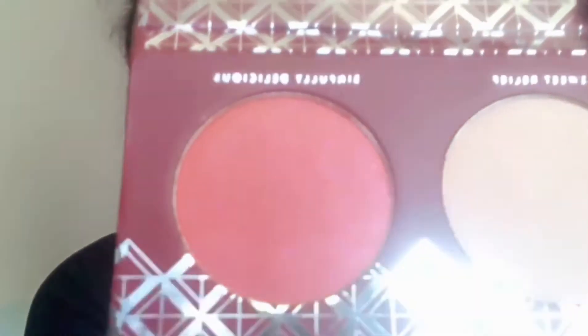Next is the Spice of Life by Zoeva. I think it's a highlighter. I love this shade — it's very, very beautiful. It's a coral-y orange, which is flattering on my skin tone. I like that.